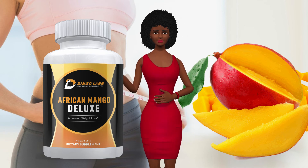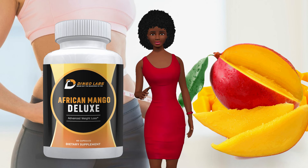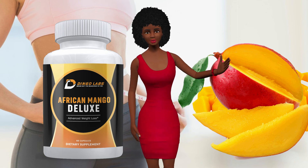When you order, you will receive 60 vegetable capsules, which is a one-month supply, for half the price offered by others. Best of all, our African Mango is backed by our best-in-the-industry 100% money-back guarantee for 30 days.